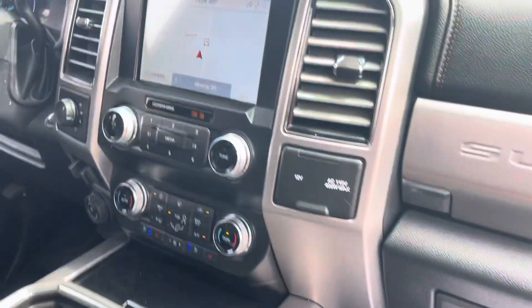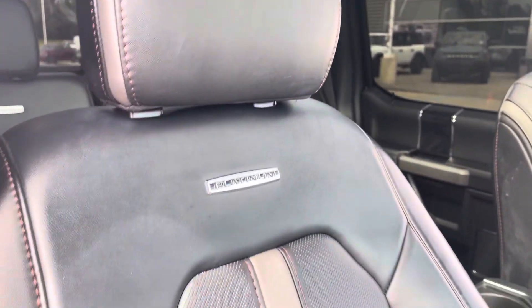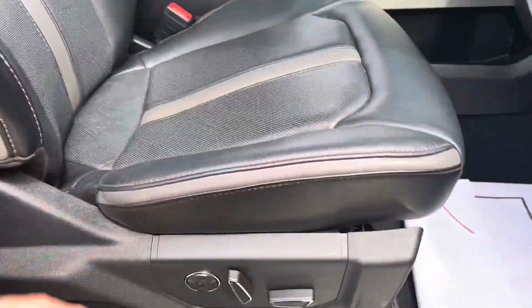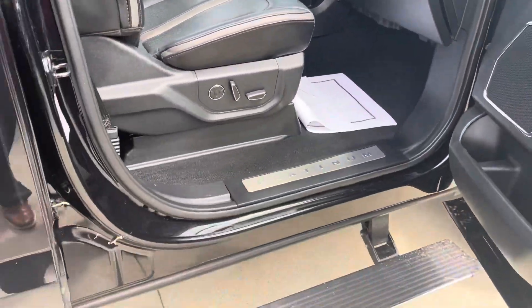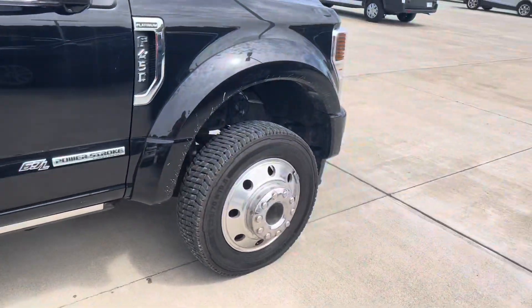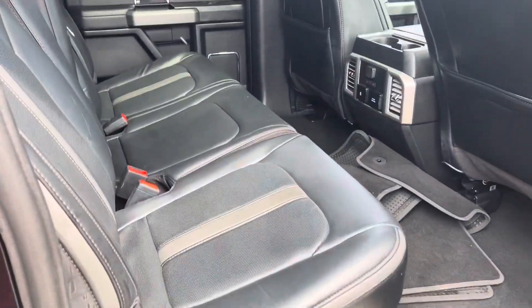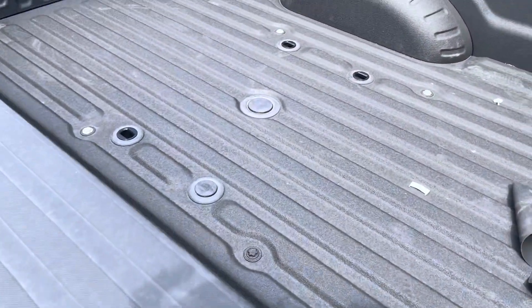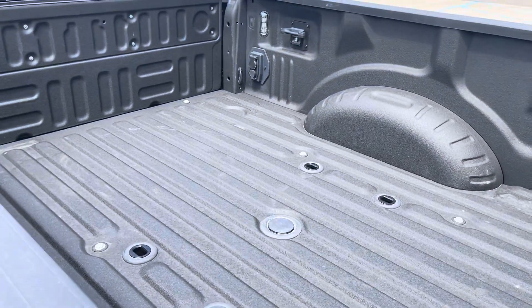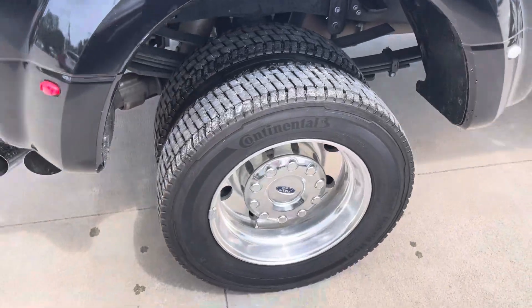It's got heated and cooled seats, a big touchscreen, panoramic roof, and power running boards — about every option that was available. There's a spot in the bed for the fifth wheel, spray-in Ford bed liner, and two rear wheels.